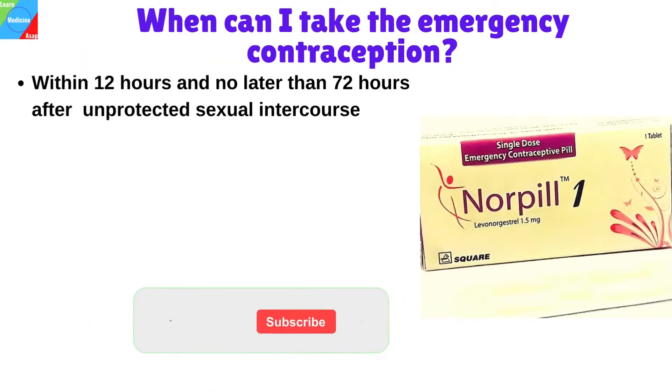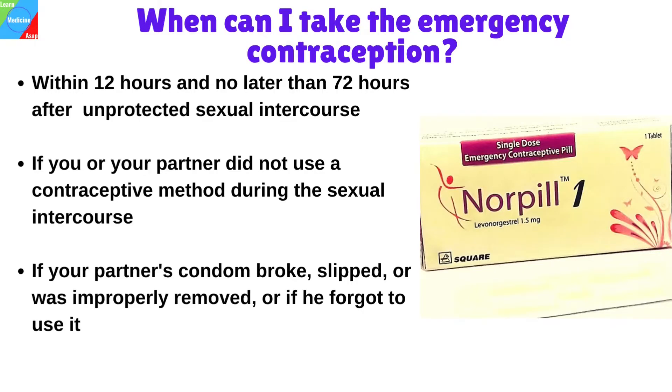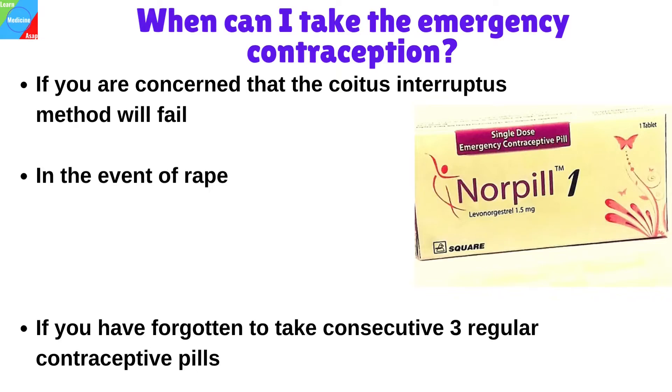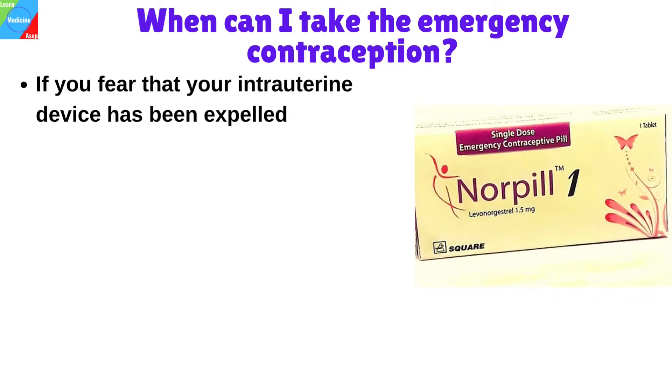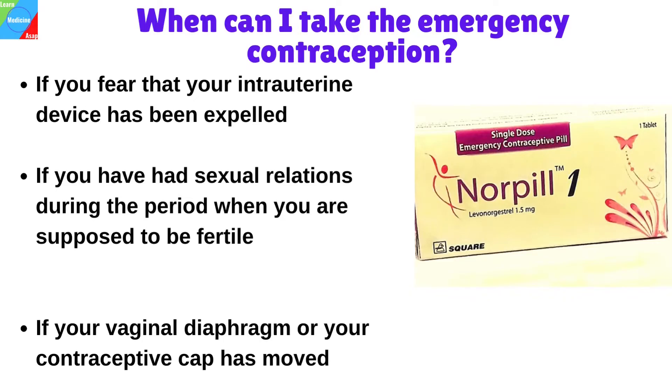When can I take emergency contraception? This contraception should be used as soon as possible, preferably within 12 hours and no later than 72 hours after unprotected sexual intercourse. You can take Norpil if you or your partner did not use a contraceptive method during intercourse, if your partner's condom broke, slipped, or was improperly removed, or if he forgot to use it, if you are concerned the coitus interruptus method may fail or in the event of rape, if you have forgotten to take three consecutive regular contraceptive pills, if you fear your intrauterine device has been expelled, if you had sexual relations during your fertile period while using the rhythm method, or if your vaginal diaphragm or contraceptive cap has moved.